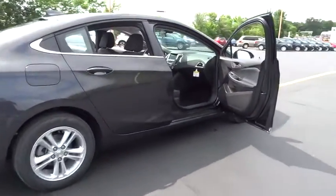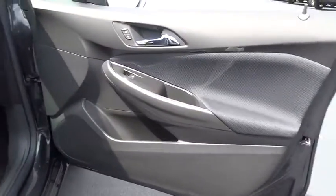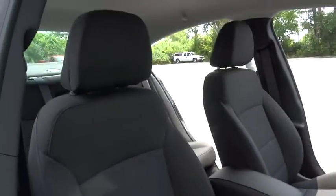Stability control, traction control, keyless entry, steering wheel audio controls, anti-lock braking system, backup camera, Bluetooth, power steering, adjustable steering wheel.